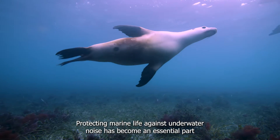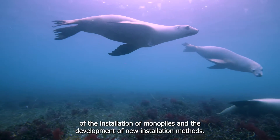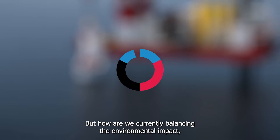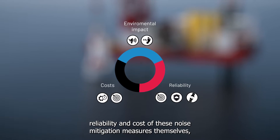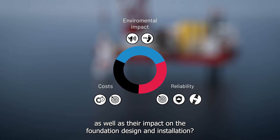Protecting marine life against underwater noise has become an essential part of the installation of monopiles and the development of new installation methods. But how are we currently balancing the environmental impact, reliability and cost of these noise mitigation measures themselves, as well as their impact on the foundation design and installation?